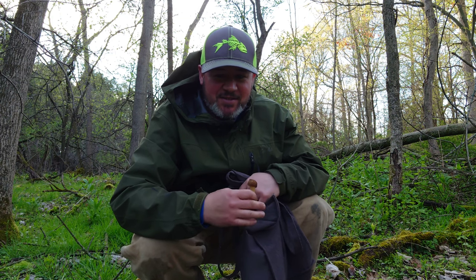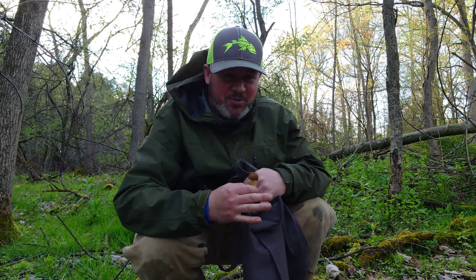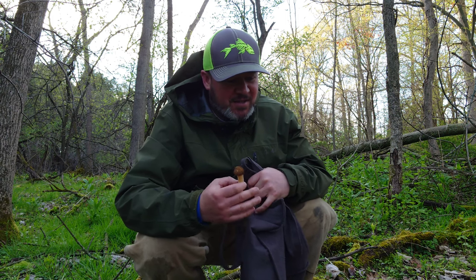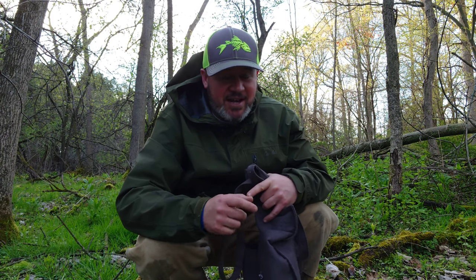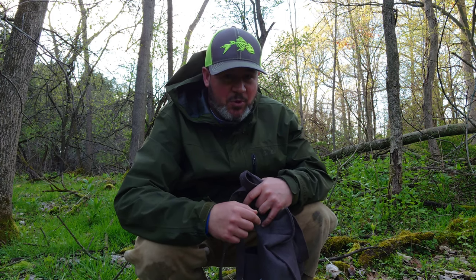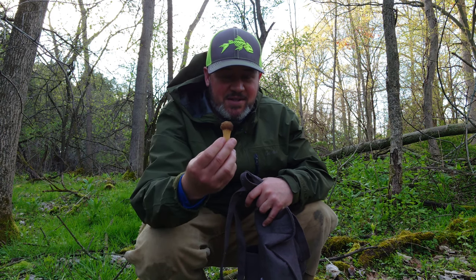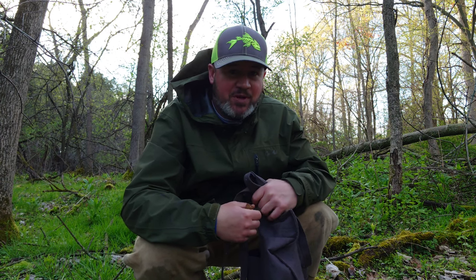We're gonna call it a video guys. It's getting late, mosquitoes are coming out, and we did pretty well on the half-frees. I think I got about 50 in the bag — really good day. Can't ask for better weather: we've been getting a little bit of rain every day, ground is super moist, and we're just getting a ton of these guys showing up.